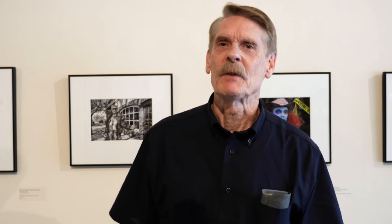I'm Charles Rushton. I live here in Norman. I came here in 2000 from New Mexico, and when I first got here, a lot of people — particularly photographers — would say, why would you move from New Mexico to Oklahoma? From New Mexico, where there's a lot to photograph, to Oklahoma, where presumably there wasn't that much.